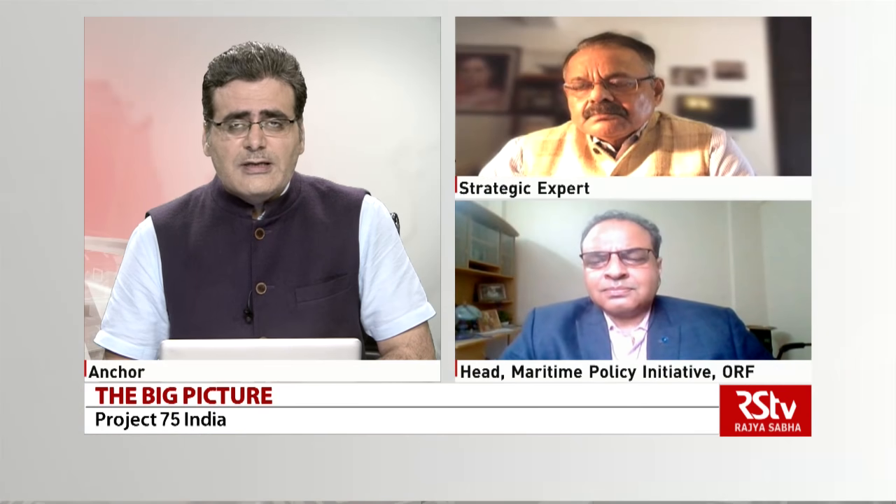That is all on P75I and its strategic importance. Thank you to Commander Abhijit Singh and Vice Admiral Shekel Sinha for your views and inputs. We'll come back again with a different topic — keep watching.